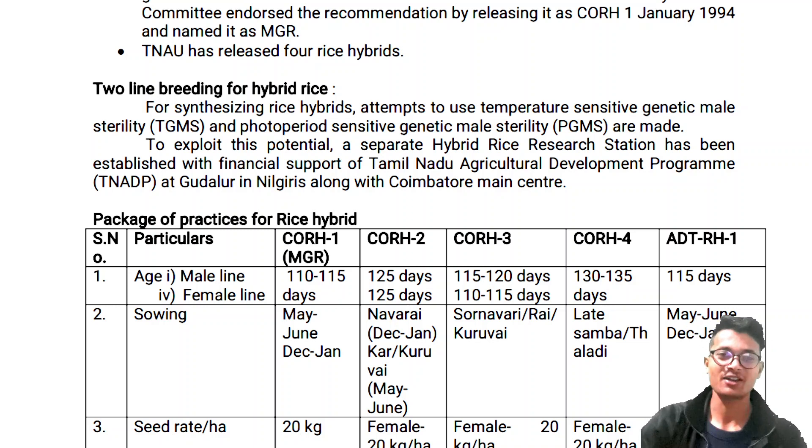Namaste, good evening, how are you? Today we have to discuss two-line reading for hybrid rice and package of practice for hybrid rice. Are you ready? So now we are moving to discuss about this topic.